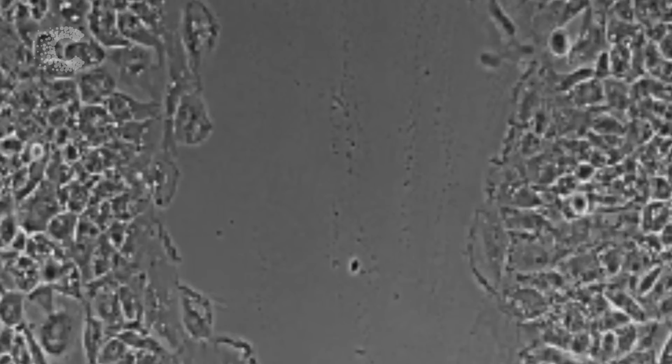These are fibroblast cells. Normally, they help support our body's tissues, but cancer can corrupt them, helping it to spread.